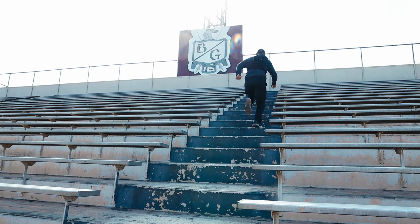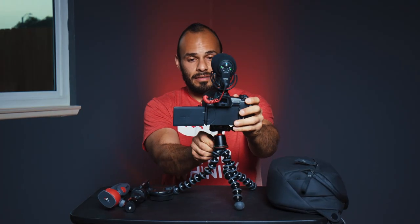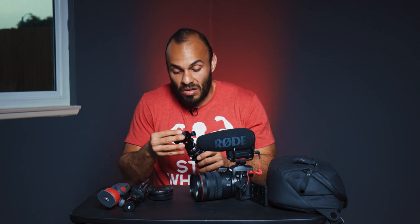The Joby GorillaPod is cool specifically for rails — I was doing an exercise going up and down stairs and it was very sturdy. The only thing is when you're trying to reposition quickly it can be a bit tricky to set back up. It's a good investment if you're keeping things simple, doing things around the house or at the office, and you don't do a lot of fitness tutorials.